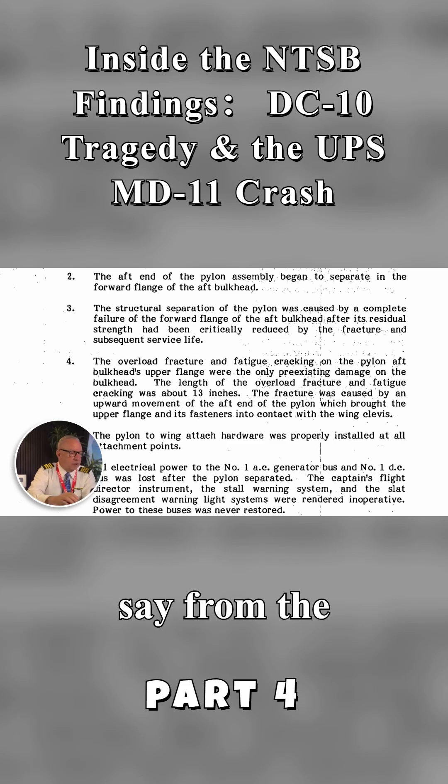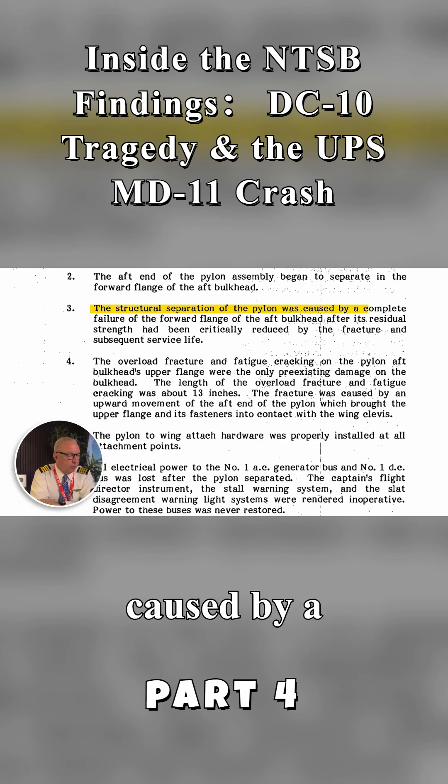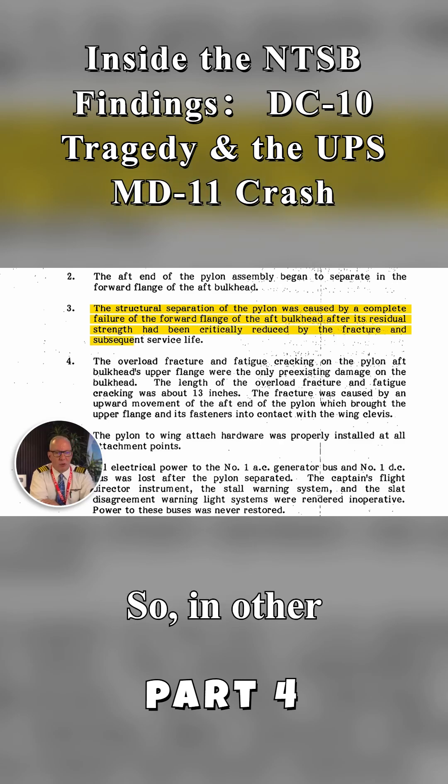From the 1979 report: the structural separation of the pylon was caused by a complete failure of the forward flange of the aft bulkhead, after its residual strength had been critically reduced by the fracture and subsequent service life. In other words, it had a fracture, it had been flying for quite some time, and those two things were a bad combination.